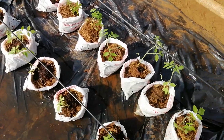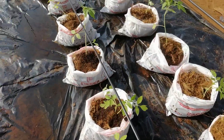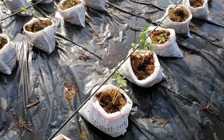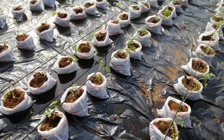This is soilless agriculture. We use coco fiber — you can see it here — with a drip irrigation system, drop by drop. You can see it everywhere across this 300 square meters business production site.